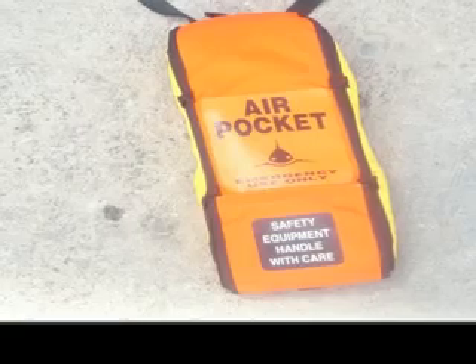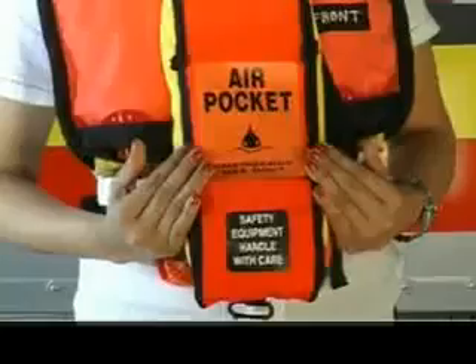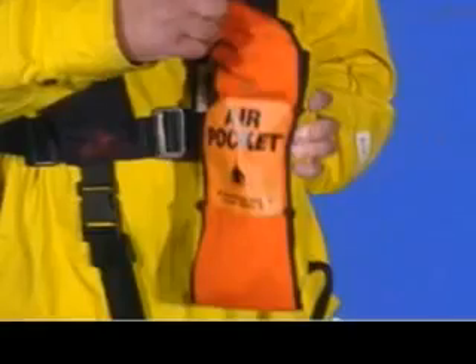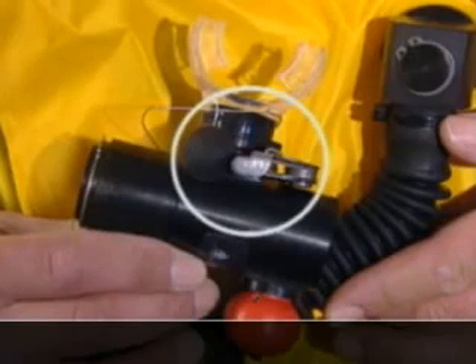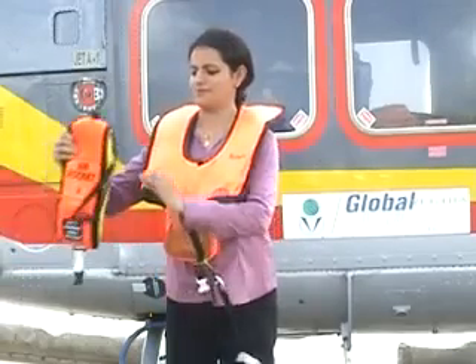The re-breather, or air pocket, is an added safety feature on this aircraft. In the unlikely event of the helicopter toppling after ditching, this air pocket would allow you to breathe underwater, thus increasing the time to escape from the helicopter. The air pocket consists of a simple bladder inside the cover. This bladder is connected to a flexible pipe which has a mouthpiece, a nose clip, and a red knob attached to its other end. There is a small cylinder with breathable air located inside the bladder. Wear the air pocket around your neck like this.